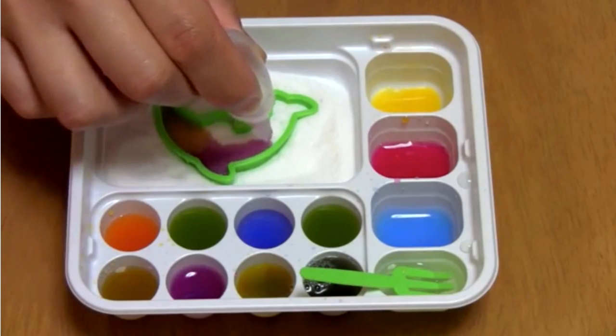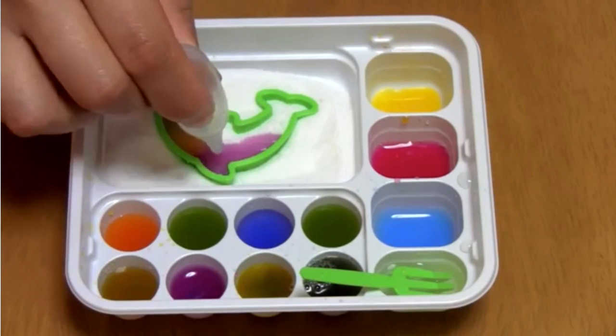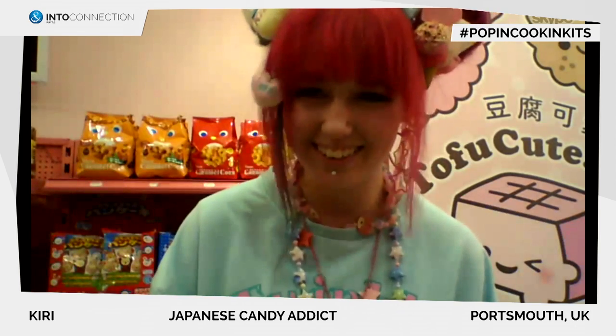And are you inspired by other things from Japan or how did you come up with this crazy candy stuff? Japan's just so crazy and it appeals to everyone because it's so interesting and unique. We decided to import it because it's just missing — there's nothing that's fun over here. Thanks Kiri for sharing your crazy story! If you want to know more about this crazy candy shop or other videos, check out www.intoconnection.com.